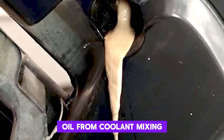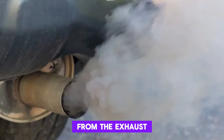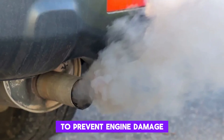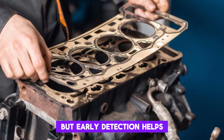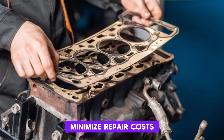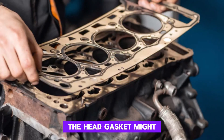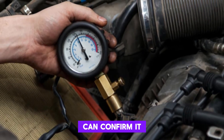Symptoms can include milky oil from coolant mixing, overheating, or white smoke from the exhaust. It's a serious problem that should be addressed immediately to prevent engine damage. Fixing a head gasket isn't a quick DIY for most people, but early detection helps minimize repair costs. If you're losing oil and can't see an obvious leak, the head gasket might be the silent culprit — a professional pressure test can confirm it.